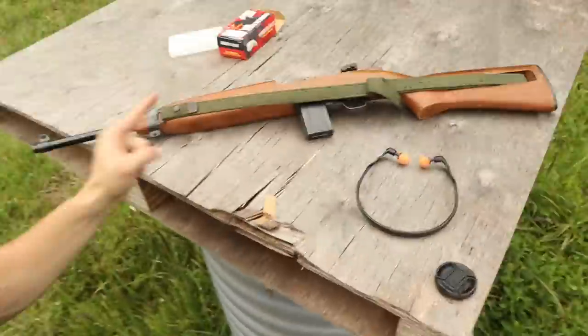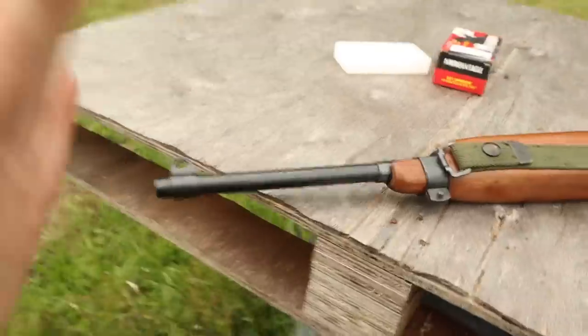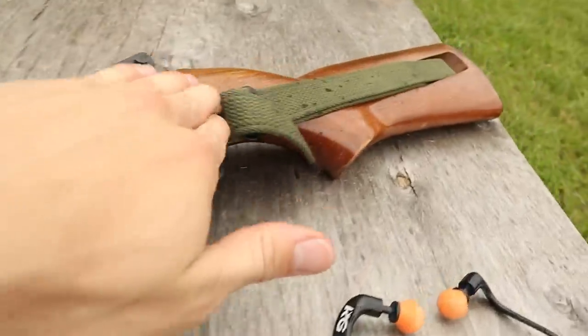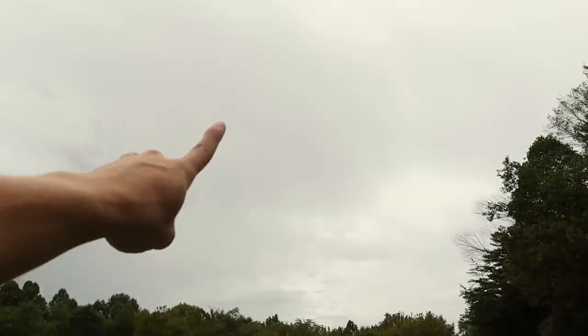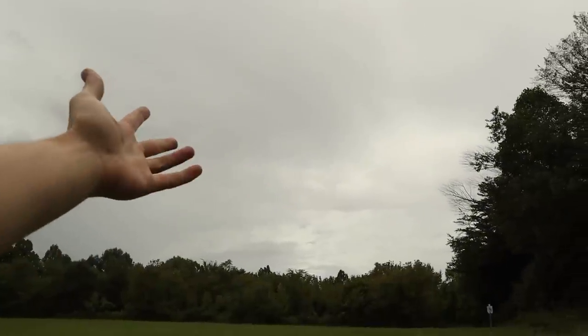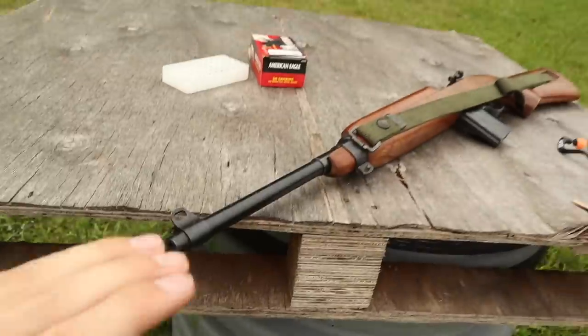Welcome back to my second channel, we are doing another gun video today. I actually already did this intro once and accidentally forgot to press record, so I've already got the gun loaded. The gun we're shooting today is an M1 Carbine. As you can see we got some water drops — mother nature, thanks a lot for rusting my gun. In return, can you please make it sunny tomorrow? Thank you.